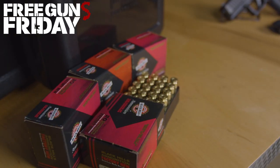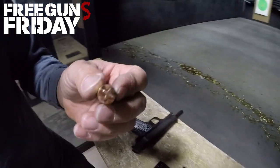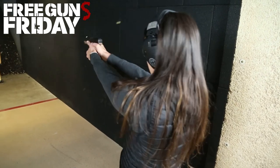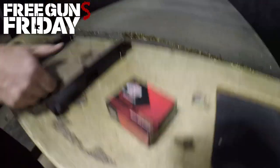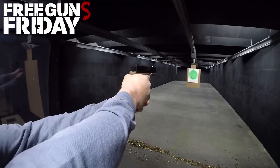Black Hills' new Honey Badger ammo is loaded with solid copper bullets with fluted points — they look like ballistic broadheads. It's easy to make a bullet that penetrates deep, and it's easy to make a bullet expand on impact, but it's hard to do both.